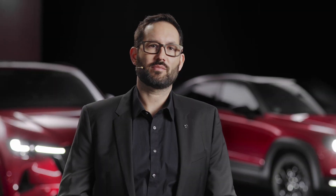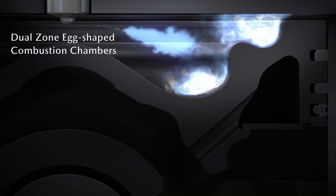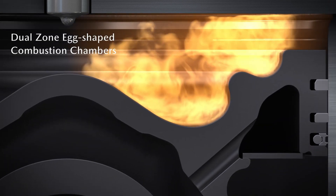The larger displacement and higher number of cylinders enable an increased air intake rate to achieve a leaner combustion. An X-shaped piston head divides the combustion chamber into two areas, and a highly dispersed injection spray pattern with optimized combustion timing also contributes to outstanding efficiency.